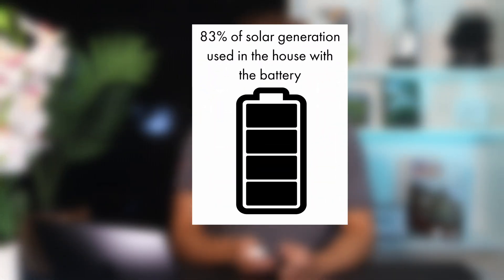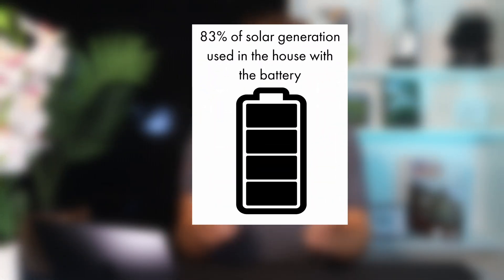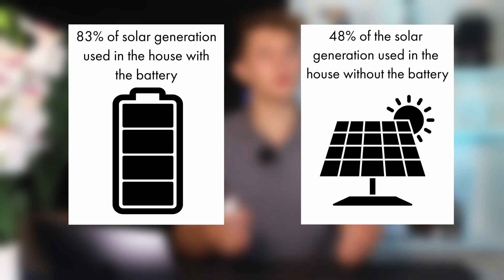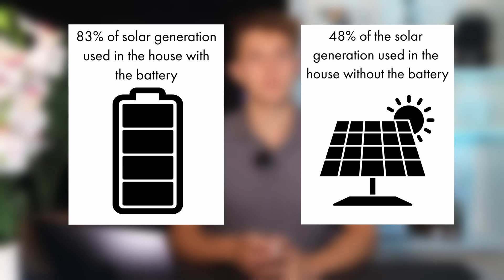Part of the reason that Sam is getting solar and battery is to live more independently of the grid, and Powerwall 3 will help him to do this in a few different ways. Firstly, it allows him to store excess solar generation for use in the house. With the battery, 83% of his solar generation is expected to be used in the house. If he didn't have the battery, then only 32% of it would be used in the house.